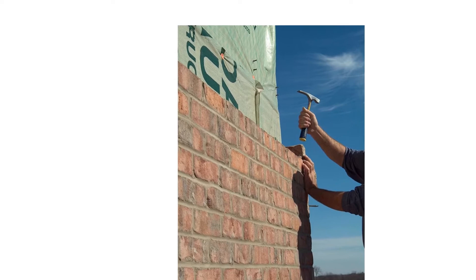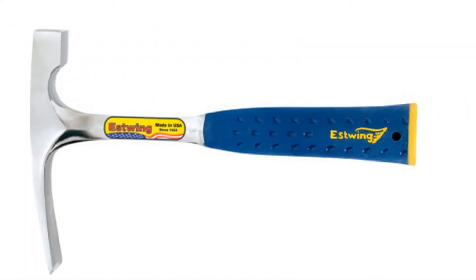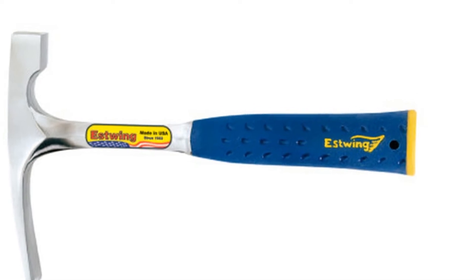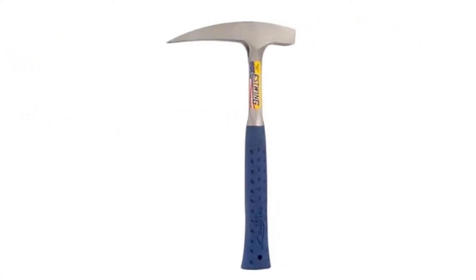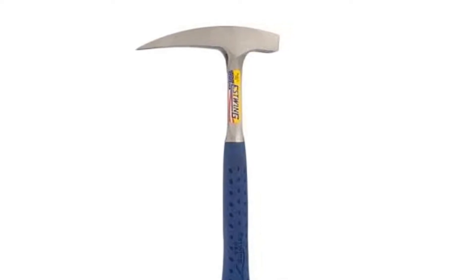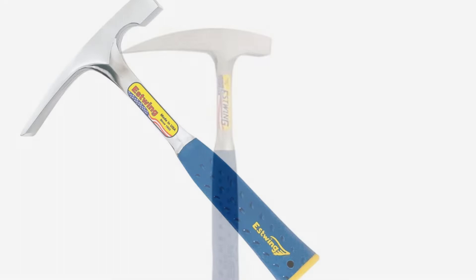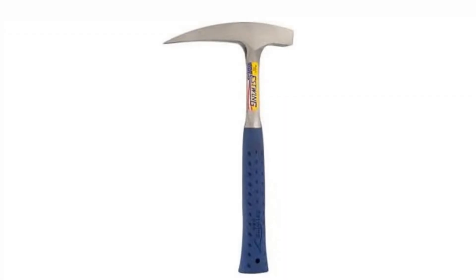These tools have unsurpassed balance and are double-tempered for added strength. Estwing hammers are drop-forged and tempered, creating the most durable, long-lasting outdoor tools on the market. Comfortable, durable, and reduces impact vibration by 70%. Our patented rugged shock reduction grip is bonded to the handle so it will never slip.